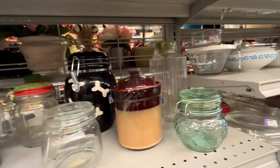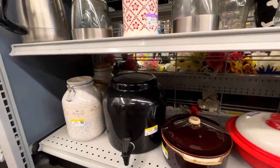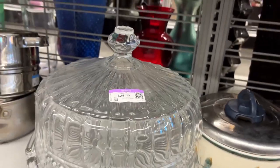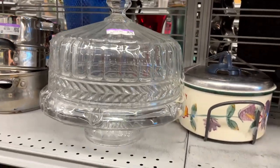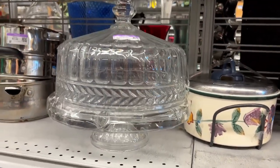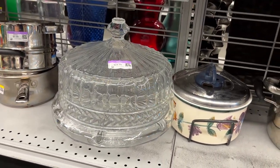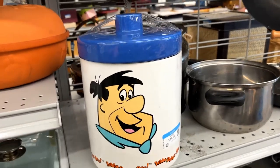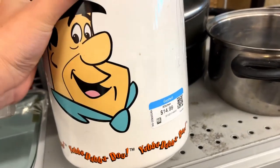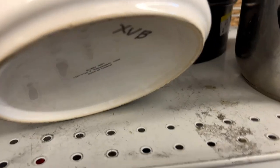There's a jam jar canning jar with a lid. This is a heavy pressed glass cake stand and cover for $25 — very nice. And this is a Flintstones cookie jar from 1994, made in Taiwan, for $15.